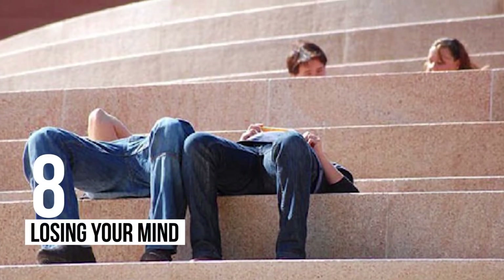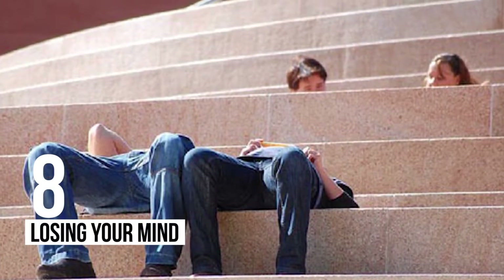8 – Losing Your Mind: Sometimes an intense argument can make you lose your mind.